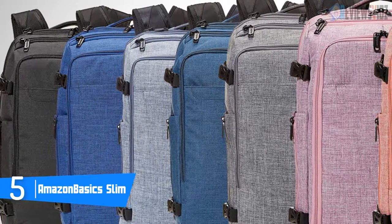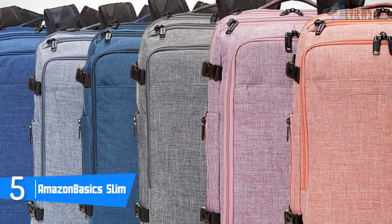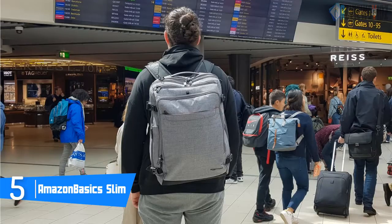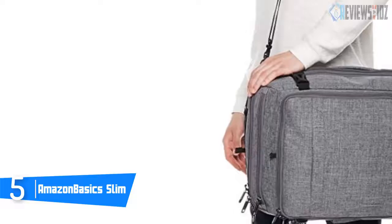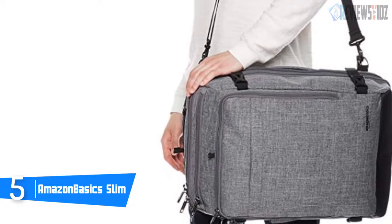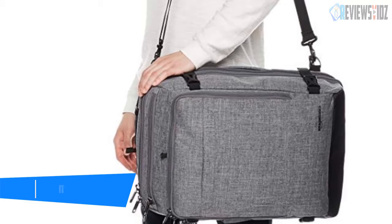The backpack can be loaded onto a rolling luggage handle thanks to its vertical and horizontal pass-through panels. It also comes with low-profile top and side handles for easy grab-and-go portability. It provides a fleece-lined top-load tablet pocket and a dedicated laptop sleeve to keep devices safely stored and easy to access, plus a zippered side-mounted water bottle pocket.